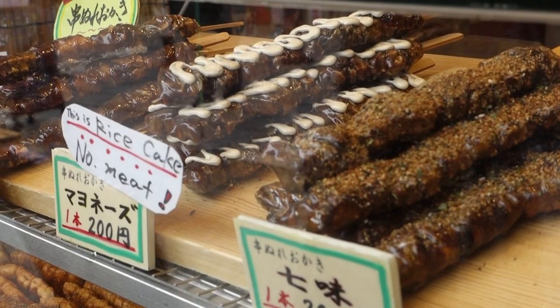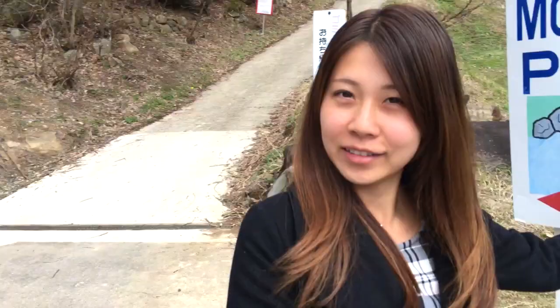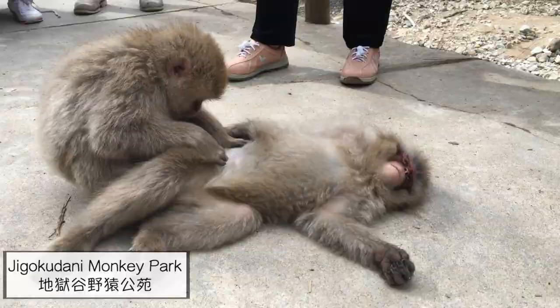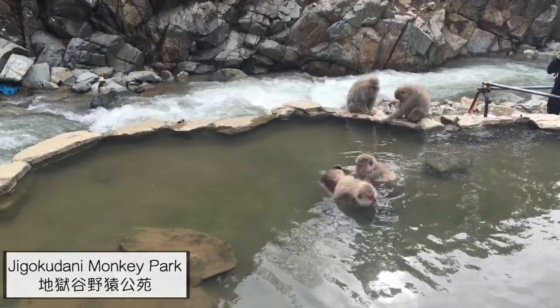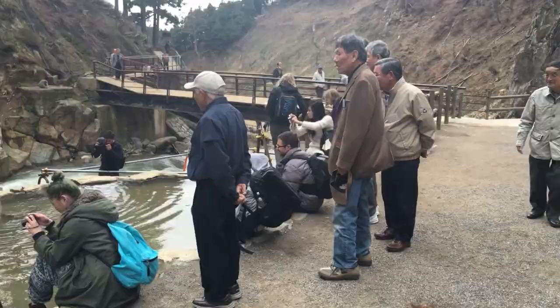Another popular thing to do in Nagano is the monkey park. Not only can you see the monkeys up close, but you can also see them bathe in the hot springs and take really cool photos with them up close.